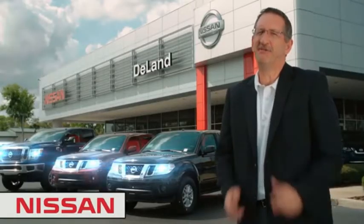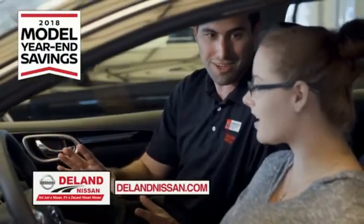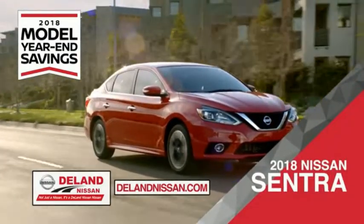I'm Kurt Nine — before you buy, give us a try. Get ready to play big and save big with DeLand Nissan during the 2018 model year end savings event. Save on the 2018 Nissan Sentra, impressively styled and crafted just for you.